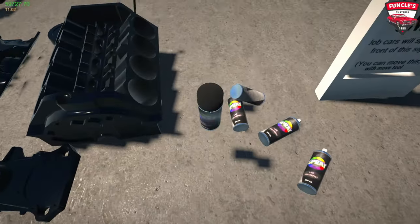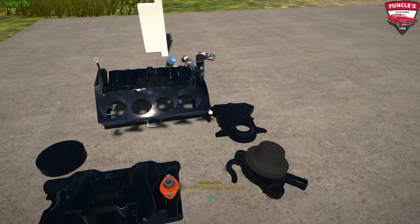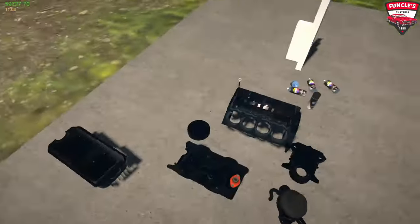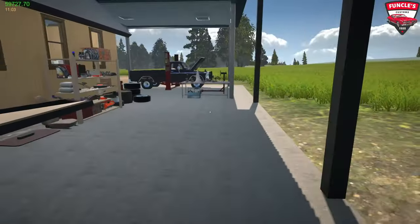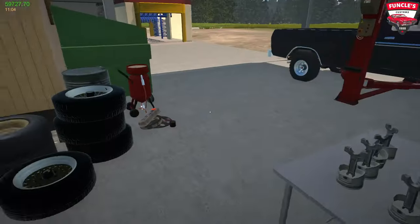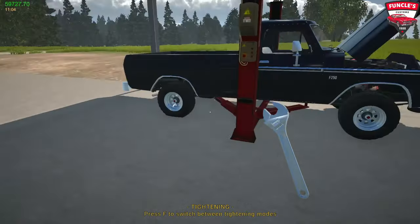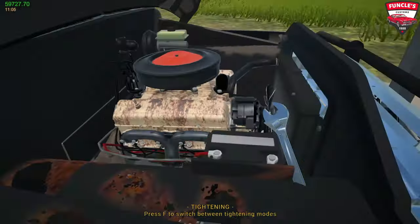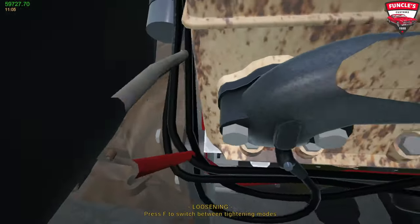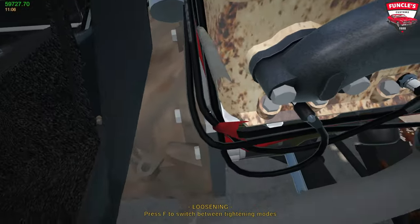We painted all of the parts in black and we're just going to leave them out here in the sun to dry. It's actually a quick-drying paint so we should be able to put this thing back together very soon. Now we obviously need to remove the old engine from our truck. This engine doesn't have bolts for all the cables because we are going to be replacing the cables in this truck as well.